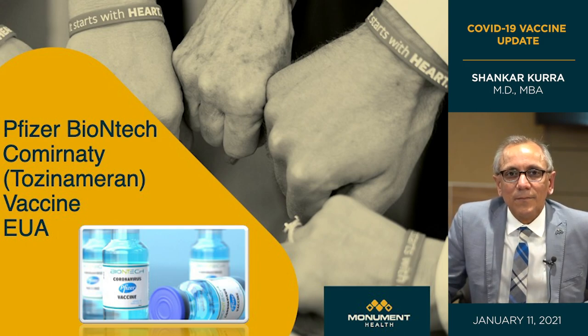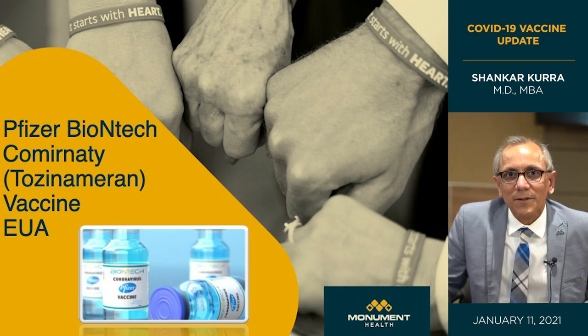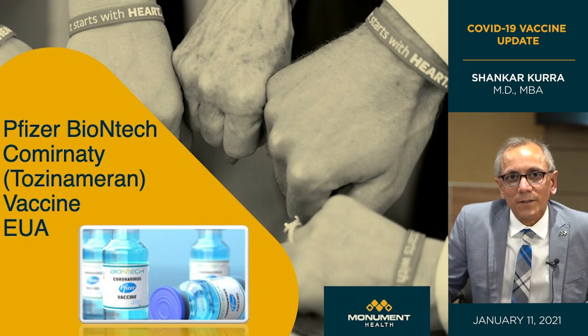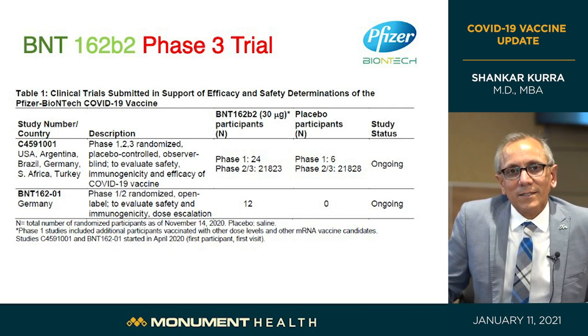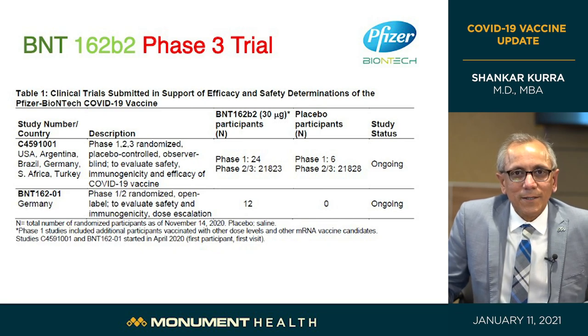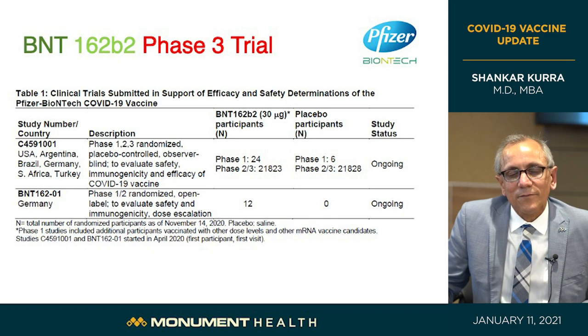Looking at the trials — the first is for the Pfizer-BioNTech vaccine, called Comirnaty or tozinamaran. Many people have questions about how quickly these vaccines came to be. Usually vaccines take 10 years — why is it so fast? The main reason is adequate funding from Operation Warp Speed. When you put lots of money behind it, they're able to do all these trials in a faster manner, but at no time was this whole process shortened.